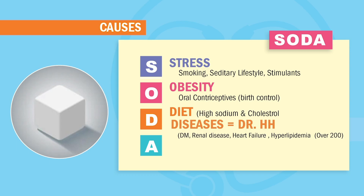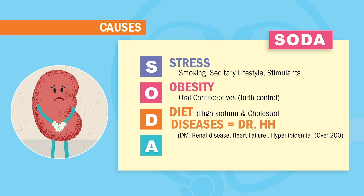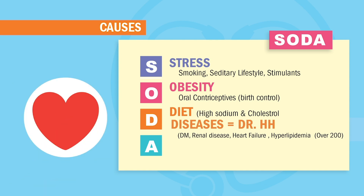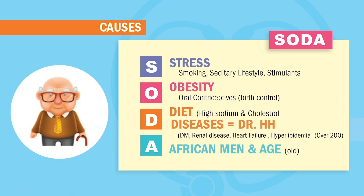D also means diseases — we use the acronym Dr. H. Diabetes turns blood into mud from high sugar. Renal disease keeps fluid in the body. And especially heart failure — fluid retention from a broken heart pump. High cholesterol, anything over 200, is hyperlipidemia. And lastly, the A in our SODA acronym stands for African American men and old age — both factors that increase risk.